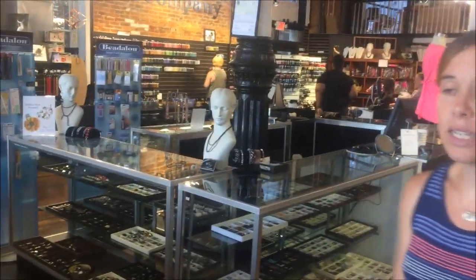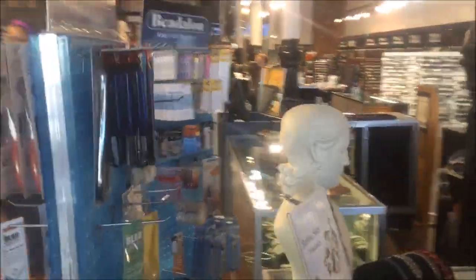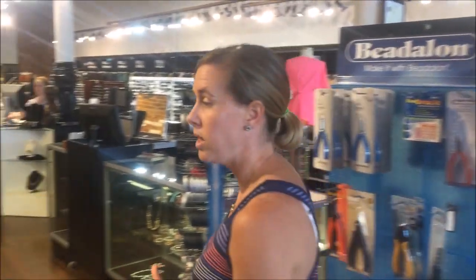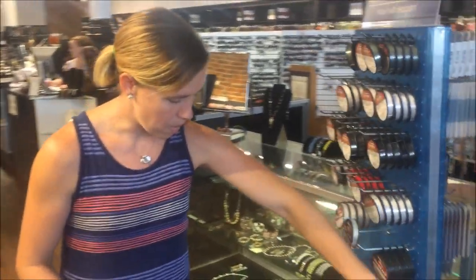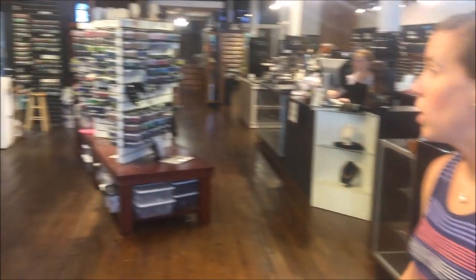Some of the other things we've been expanding — in addition to different products — are even simple things like our beading needles and beading wire, tools, and different inventory. We've been getting in all the new products that you guys are suggesting through our website as well as our Facebook forum for beading and jewelry making. You've told us exactly what you want us to carry, and we've carried those — one big area being thread and needles, really expanding the different options for everyone.